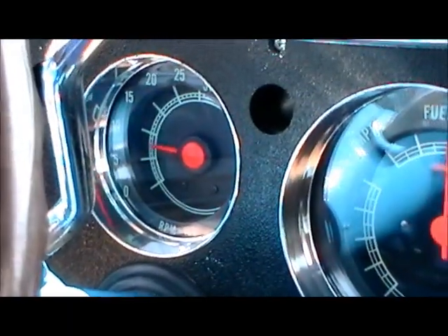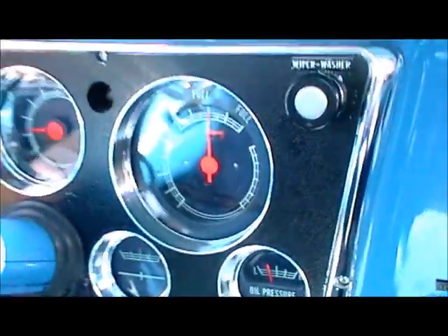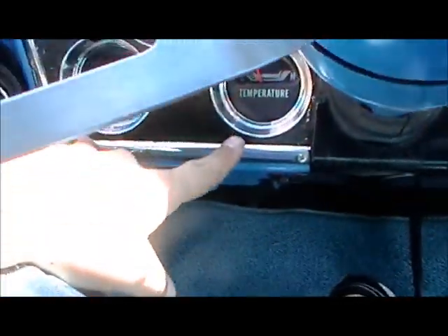Fuel gauge, oil pressure, which you can see works. Over here are temperature and amp meter, which are a little bit hard to see with the camera, but they do function as they should. Let's go ahead and put it in drive.